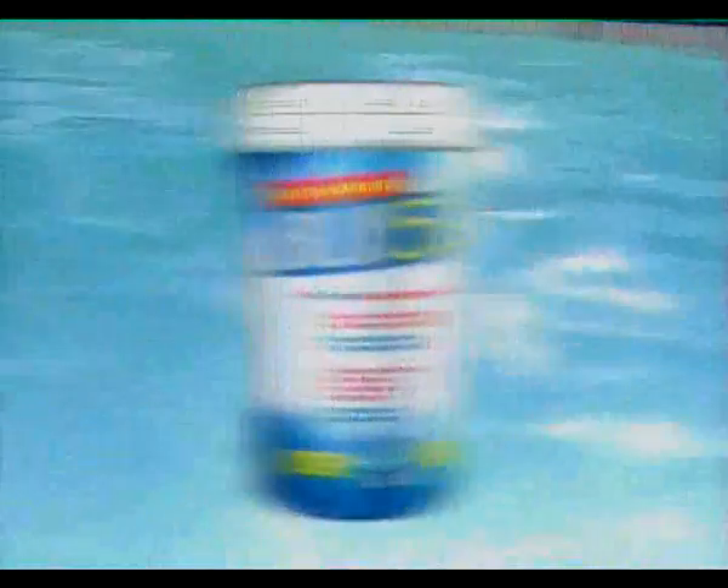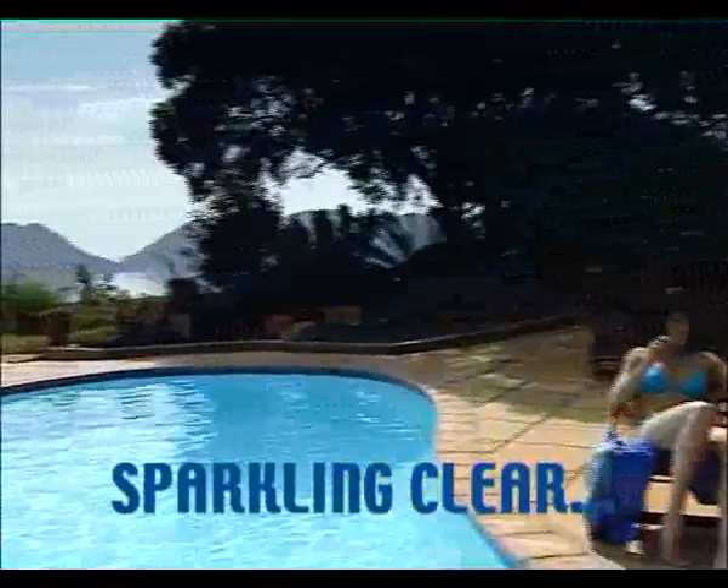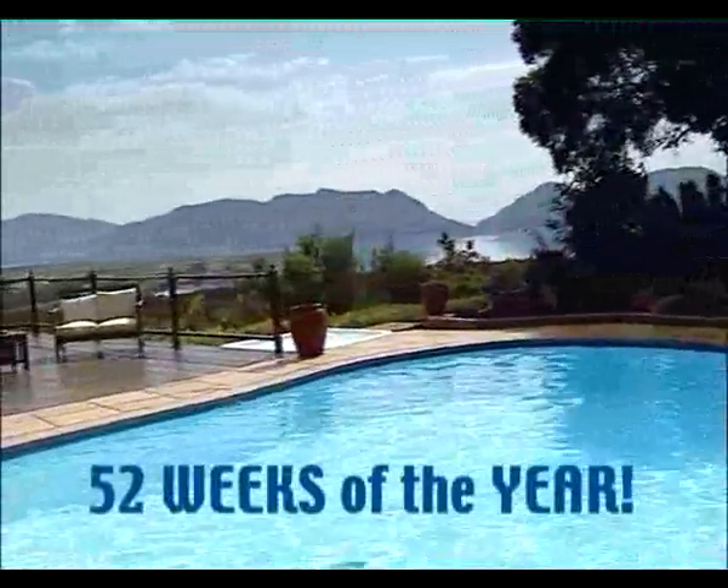Scientists have spent years creating and perfecting a unique pool maintenance solution for our ever-changing environment: Blue52. Thousands of South African pool owners use Blue52 to keep their pools sparkling clear and blue 52 weeks of the year.